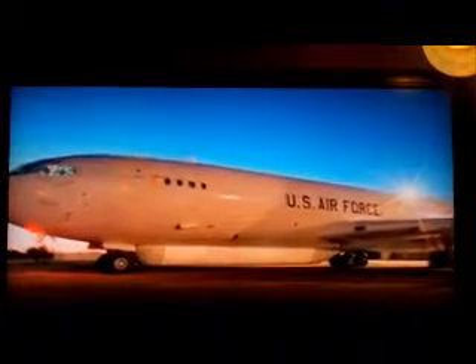Let's take another look at the object attached to the belly of this plane and ask yourself this question: could something this big have gone unnoticed by the passengers, the crew, the baggage handlers, the service personnel at a commercial airport? The obvious answer is no — it would have been noticed. Which raises the question: where did this plane take off from, and was it in fact a commercial airliner at all?